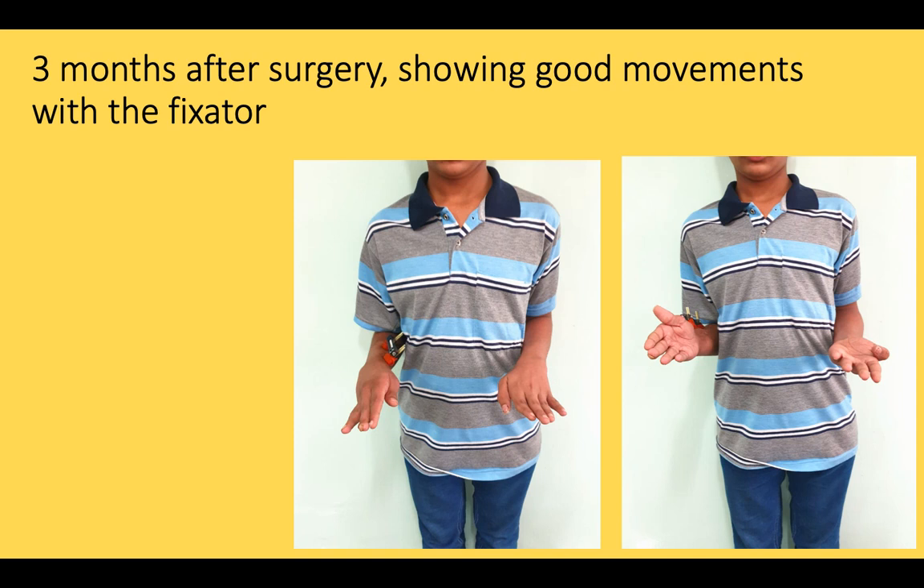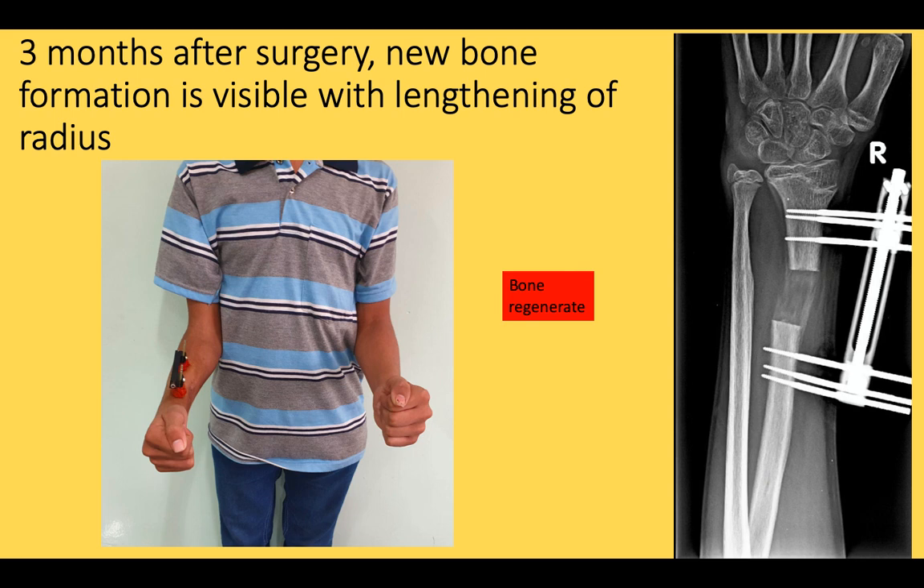Three months after the surgery, the patient is with the fixator and is able to do light work while the lengthening procedure is simultaneously ongoing. This x-ray shows a regenerate at the level of the corticotomy site.